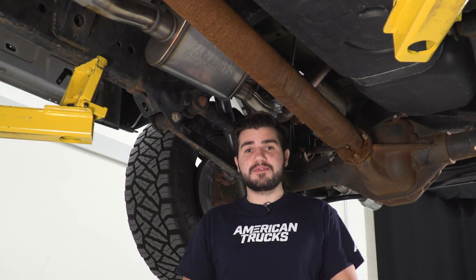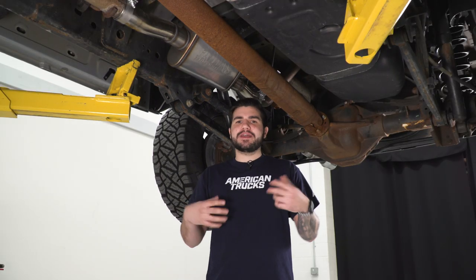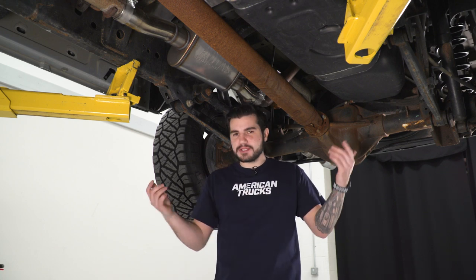The price comes in right around $300 to $350, making it one of the more affordable options in the category. There are some more expensive options out there that give you a more OEM-like, less aggressive sound, but there are also options in the opposite direction depending on your personal preference.